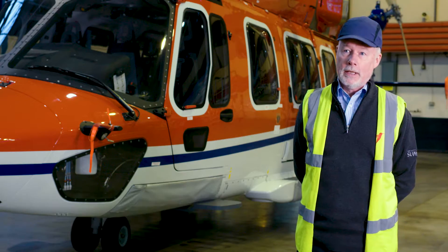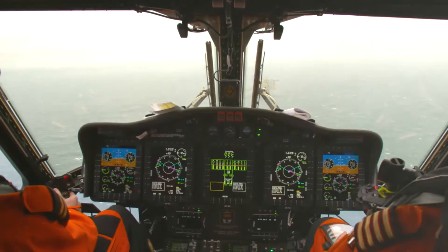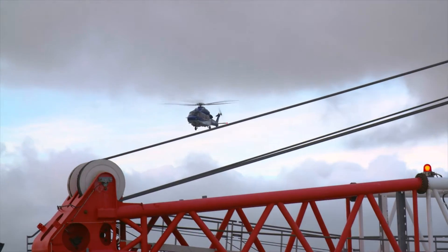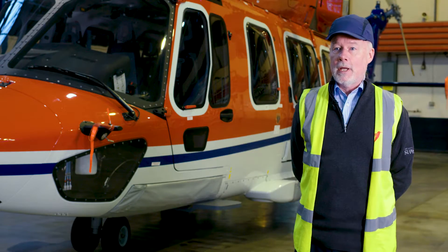The aim of an approach is to get you from the cruise portion of the flight down to somewhere where you can make a safe landing without exaggerated control movements, without exaggerated demands on the power, and safely lined up with where you expect the deck to be.